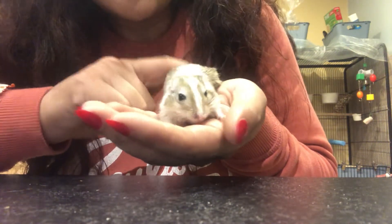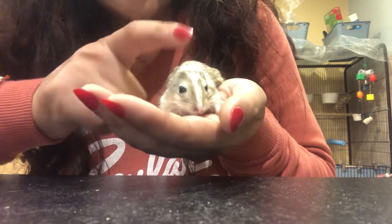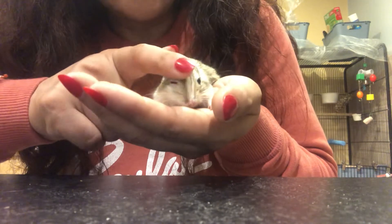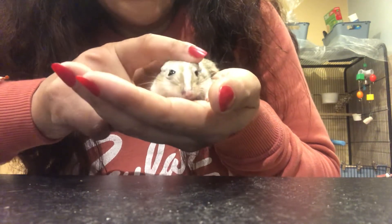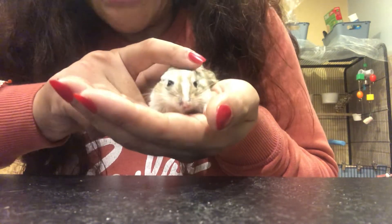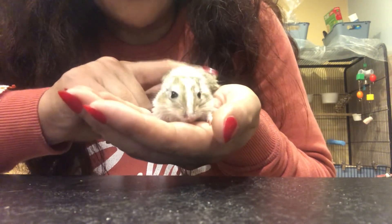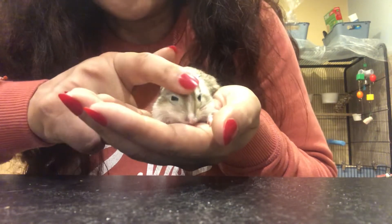The bigger ones can bite and they can give you a nasty bite — they have got really sharp and powerful teeth. I would just say get baby ones and handle them as soon as possible. Once they're settled in your cage at home with you for a day or so, just handle them as much as you can.